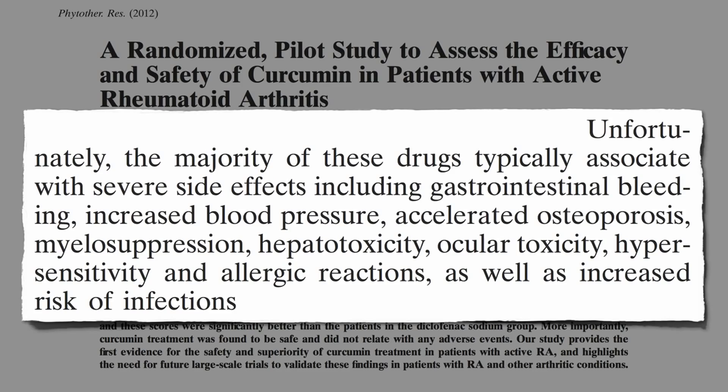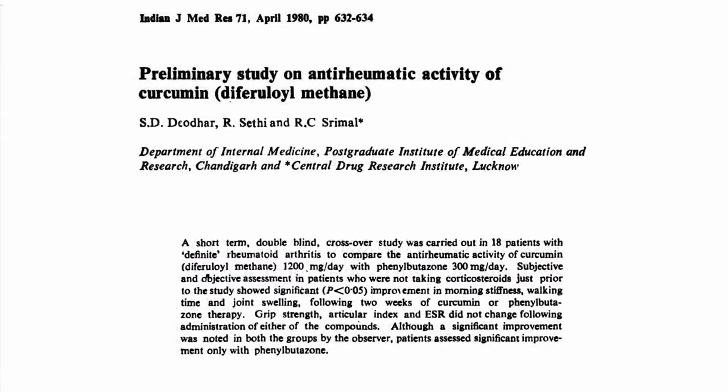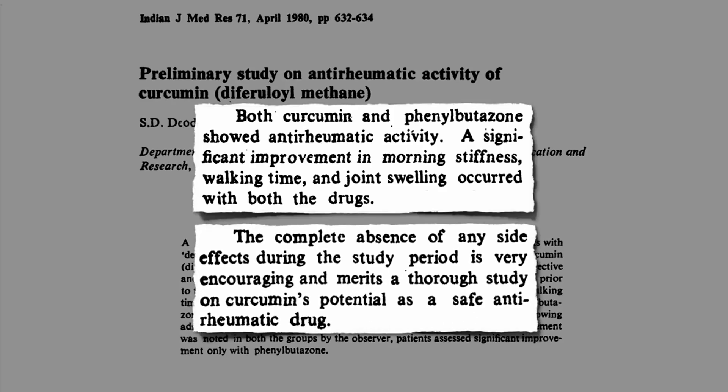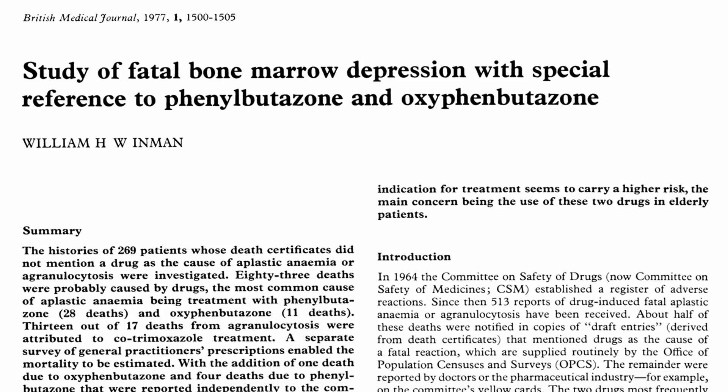The efficacy of curcumin was first demonstrated over 30 years ago in a double-blind crossover study — curcumin versus phenylbutazone, a powerful anti-inflammatory drug they use in racehorses. Both drugs showed significant improvement in morning stiffness, walking time, and joint swelling, with a complete absence of any side effects in the curcumin group — which is more than can be said for phenylbutazone, which was pulled from the market three years later for wiping out some people's immune systems and their lives.